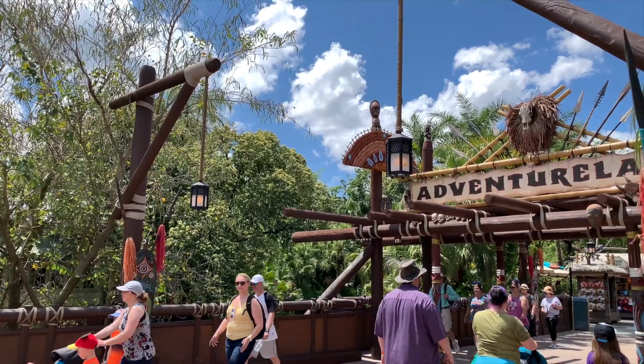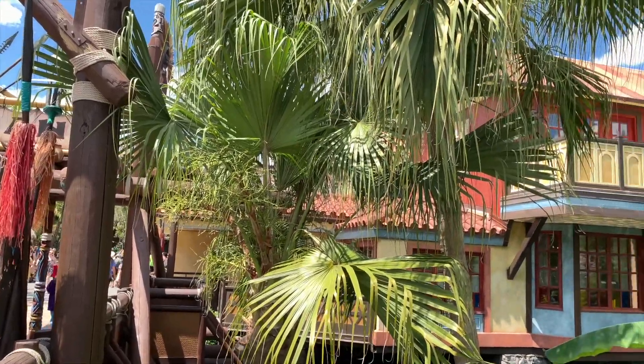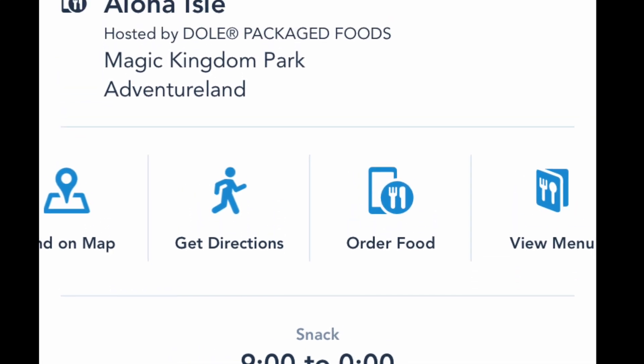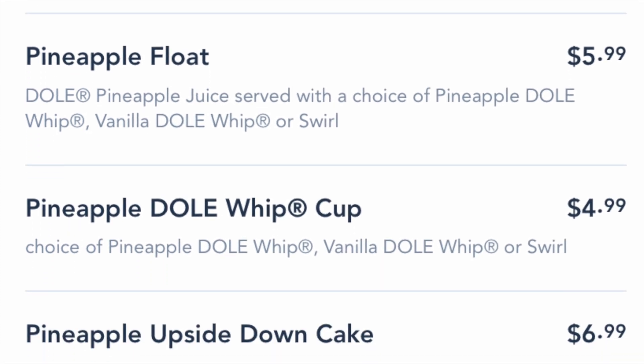I have some good news and some devastating news. The good news is we're gonna pop over to the Aloha Isle where we're gonna get the Hey Hey Cone, which is a delicious raspberry and Dole Whip swirl ice cream cone. The bad news is it was just removed from the menu — sorry!